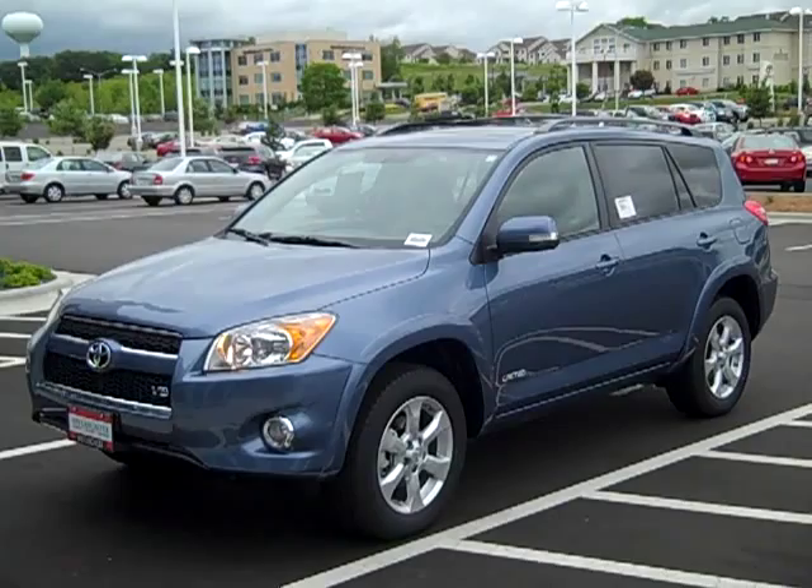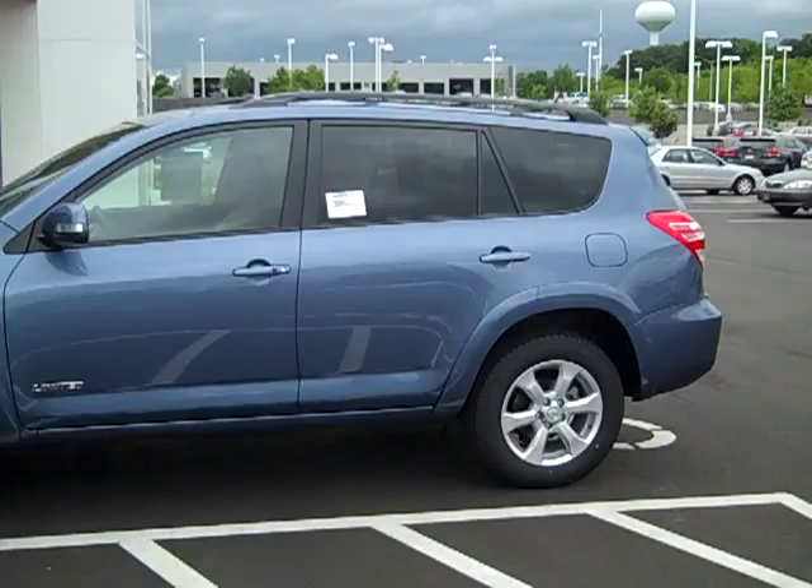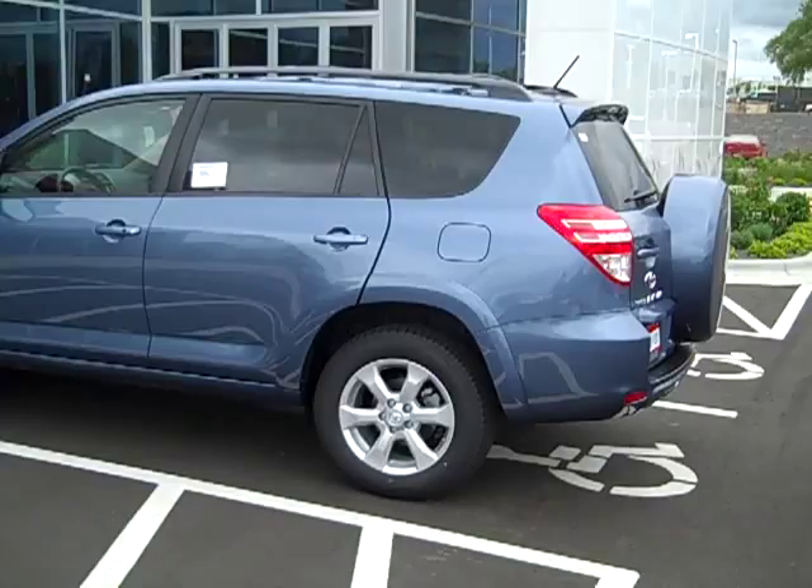Good morning, Connie. Here's a 2009 Toyota RAV4 Limited V6 AWD. This one's in Pacific Blue, and this is one I think you should get. I'll give you a quick picture of it. It's got some things on it that you can't see in the picture, so I'll talk you through it.